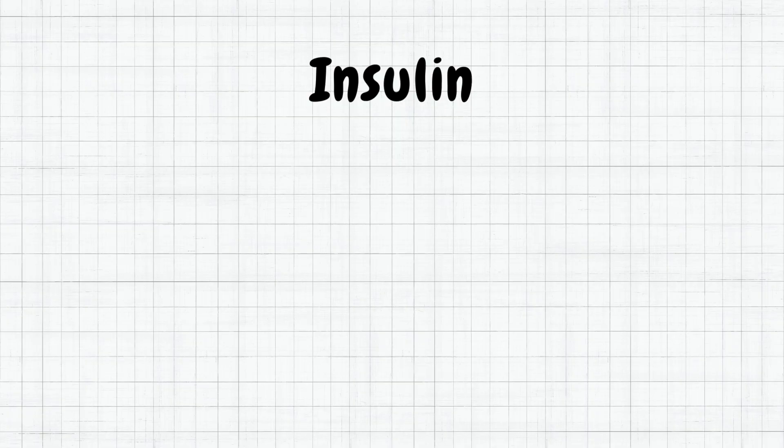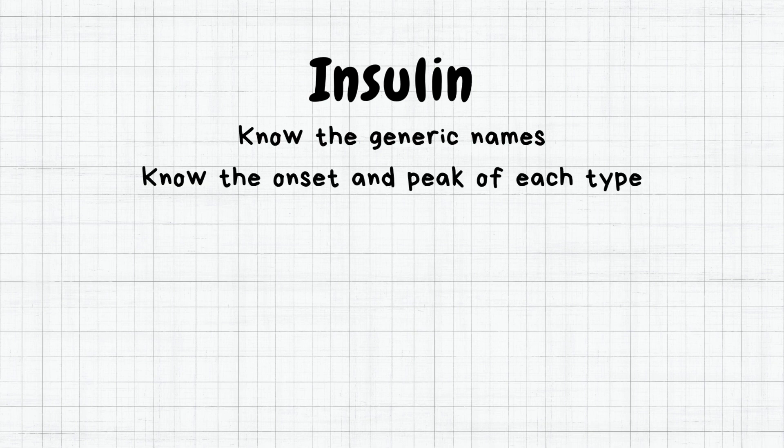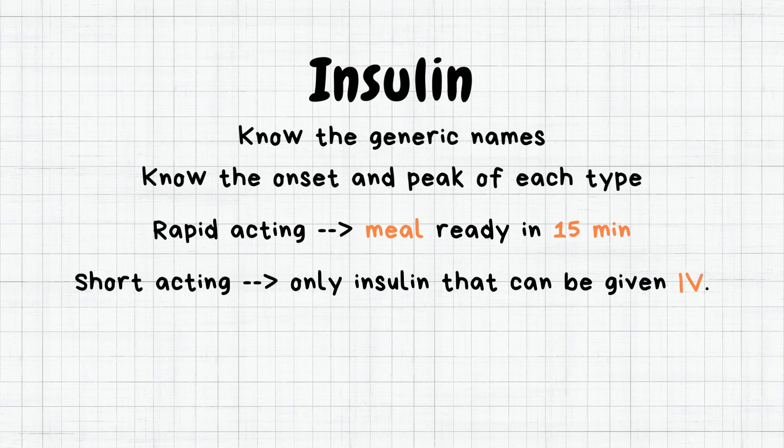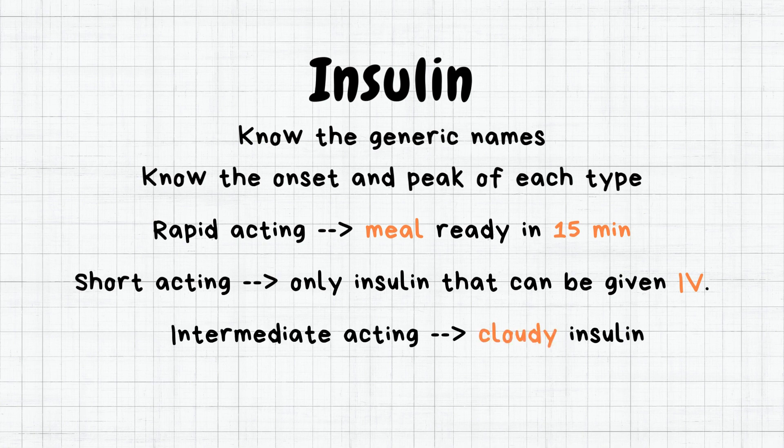Here is what you need to memorize for the NCLEX: know the generic names of each type of insulin and their onset and peak times. For rapid-acting insulin, always make sure patients will have their meals within the next 15 minutes before giving. Short-acting is the only insulin that can be given IV. Intermediate-acting is the cloudy insulin, and never mix long-acting insulin with others.